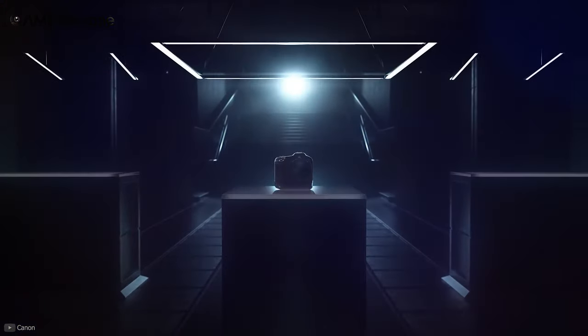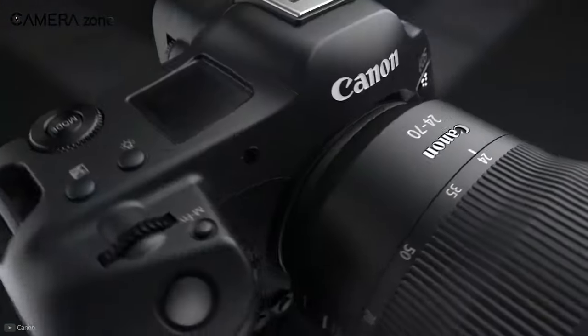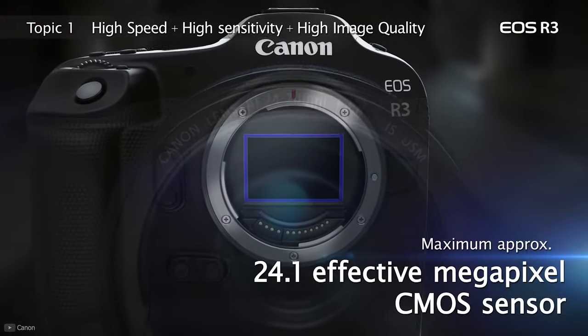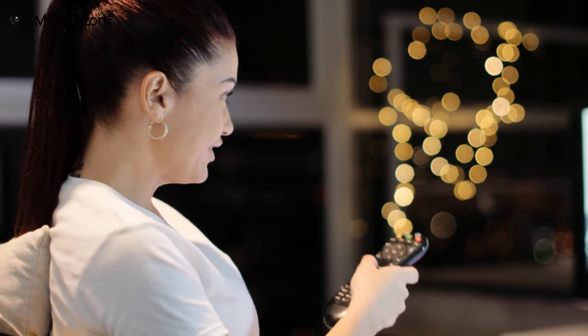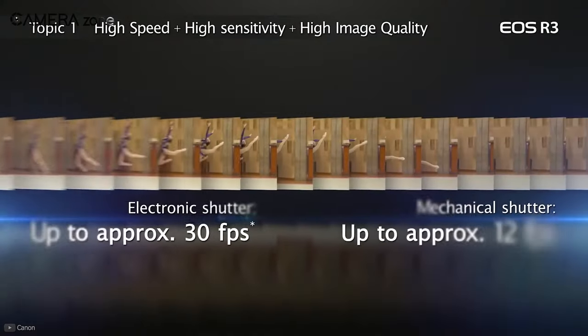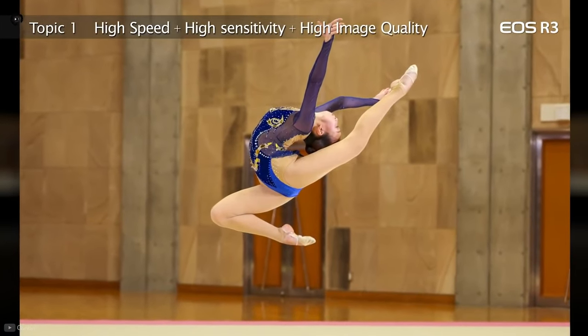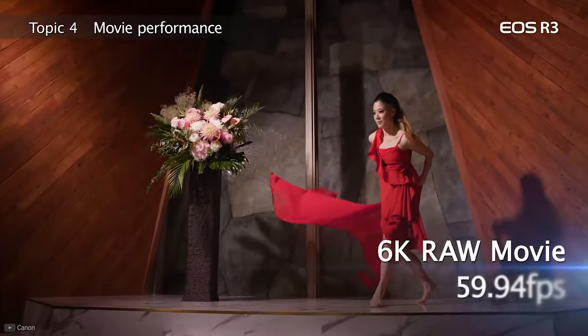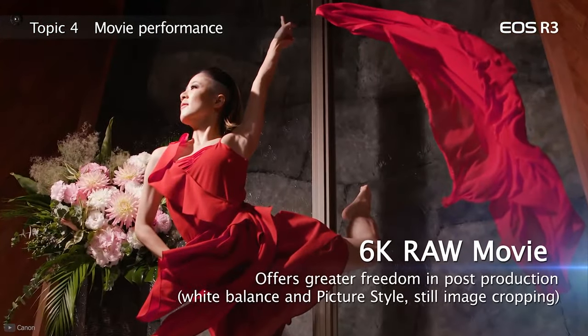Next, we have the Canon EOS R3, a recent release from Canon packed with features for stunning autofocus and action-moment shooting. It comes with a 24MP full-frame stacked BSI CMOS sensor. Its BSI construction offers significantly improved performance in low-light situations. With a burst speed of 30fps, this camera ensures that each of your action moments is captured without fail. For videos, this camera can shoot 6K RAW videos at 60fps.